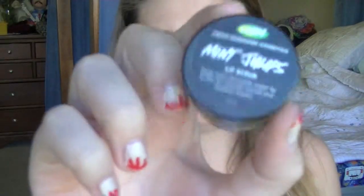The next thing I got isn't from the Christmas collection but it's just the Mint Juleps Lip Scrub. I love Lush Lip Scrub and it smells like mint chocolate. It smells so good and it is really, really yummy and so nice.